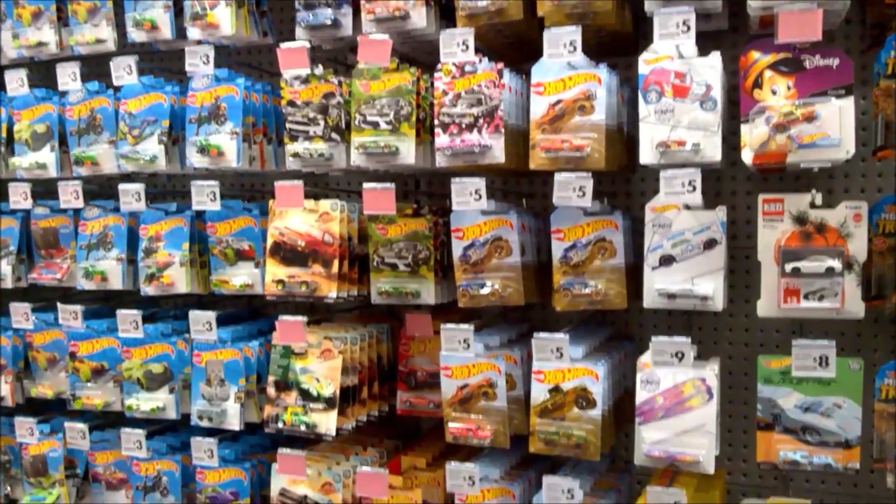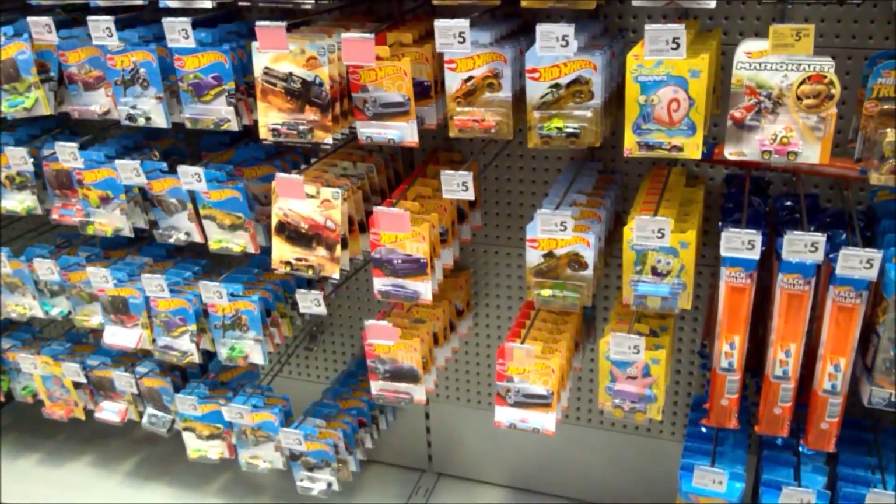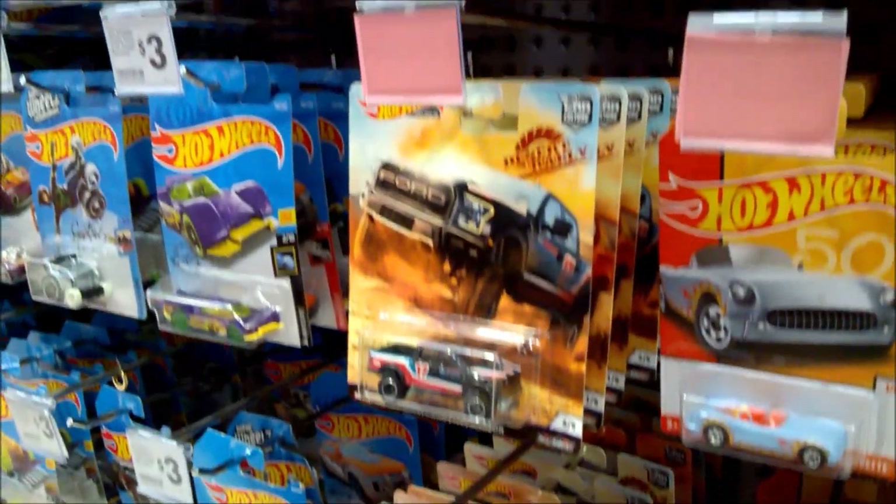Hey guys, Gabriel here. Just a quick install video at the warehouse Tuesday morning on the way to work and I see they've got some new stock out. So they've got a restock of the desert rally, the Car Culture Desert Rally.